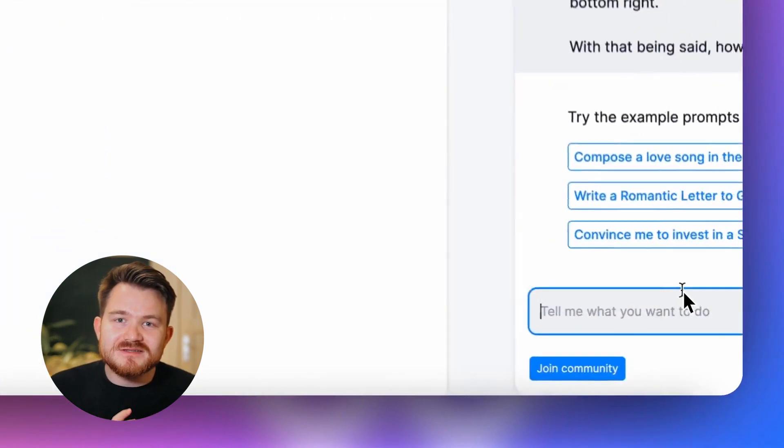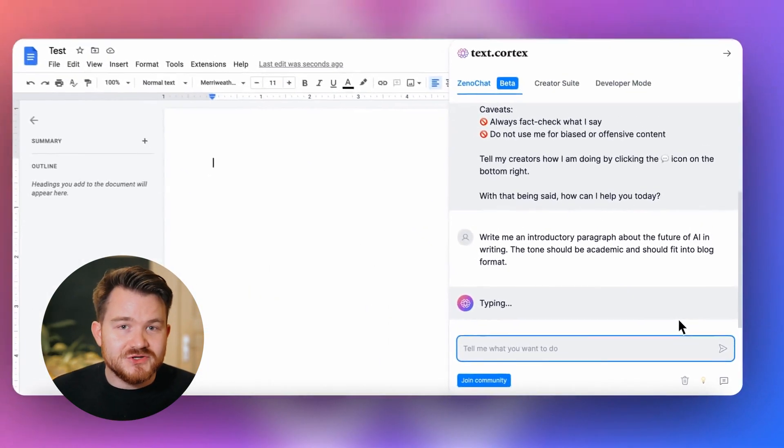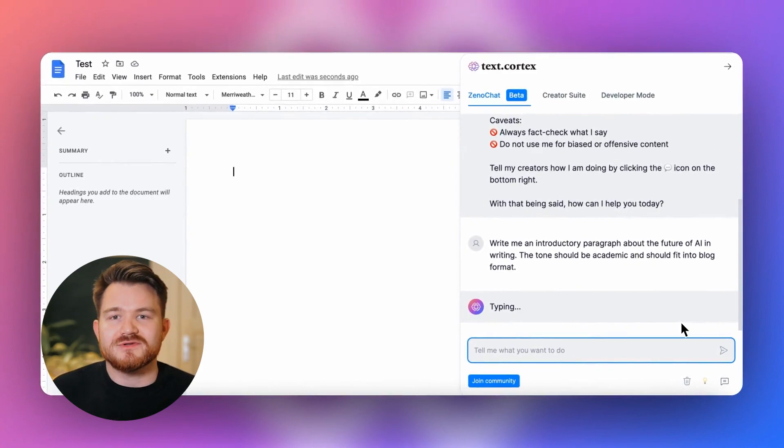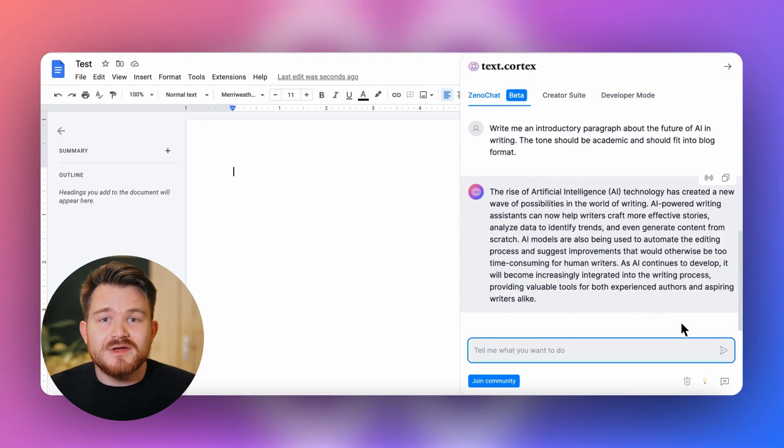Let's start with a nice and descriptive prompt for Xeno to pick up the idea. Always make sure to provide enough input so that you can get a proper output — garbage in, garbage out. Follow a good command best practice by including first an action verb, a format, and as a third step, additional context and topics.